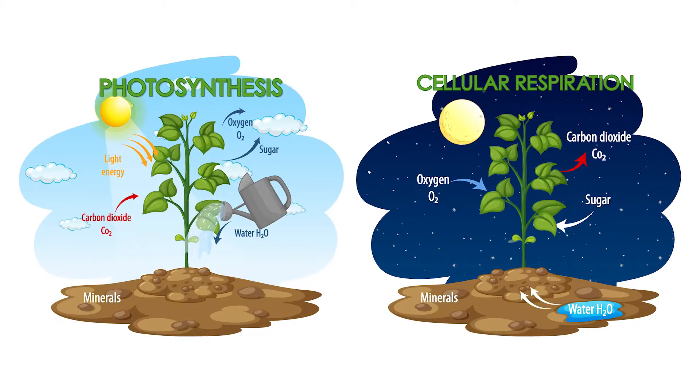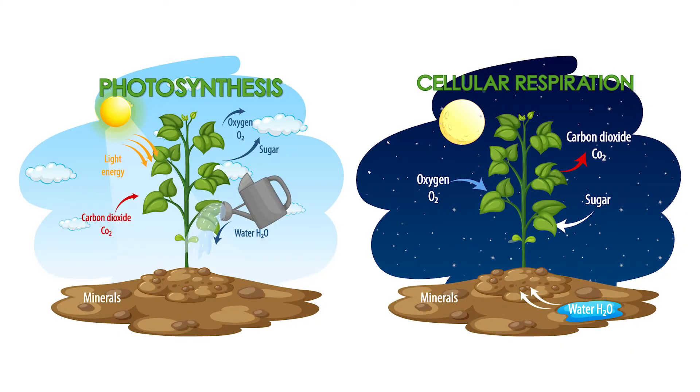Plants also require oxygen. While during the day plants produce oxygen through photosynthesis by taking in carbon dioxide and sunlight, at night most plants respire, meaning they take oxygen in and release carbon dioxide.